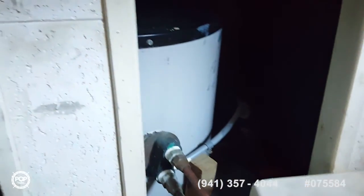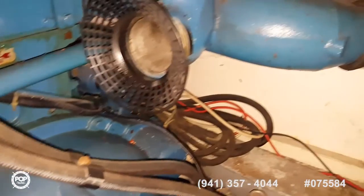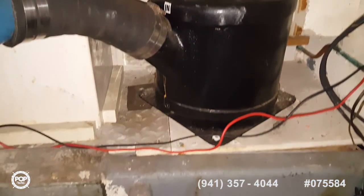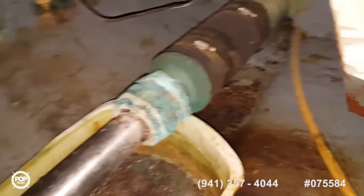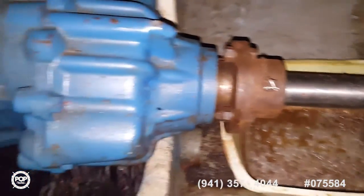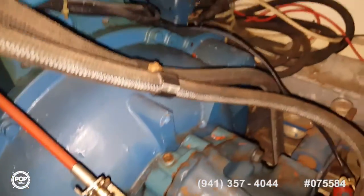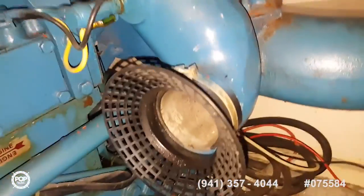And here to the starboard side — water pump, batteries. Taking some photos of the Perkins engine. And then we're in the back by the transmission. Shafts, motor mounts. For an older boat, there's really no signs of rust. Looks good.